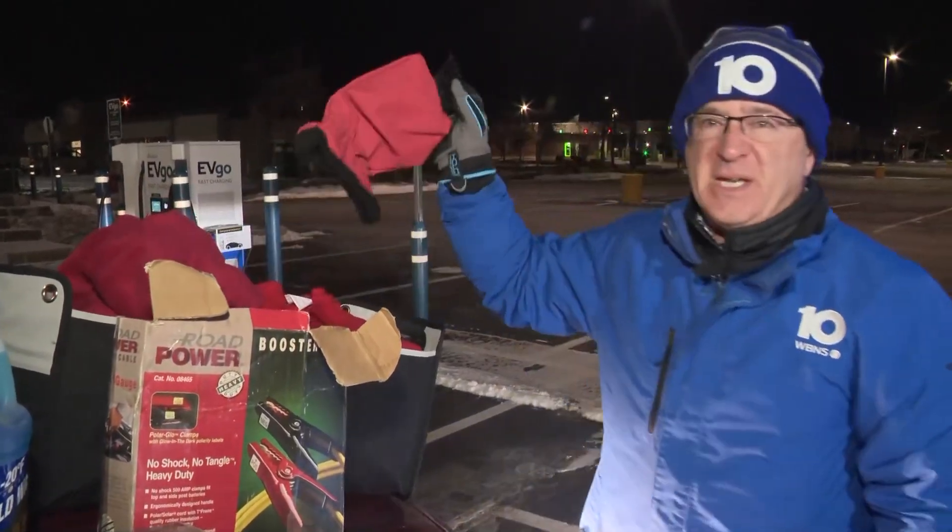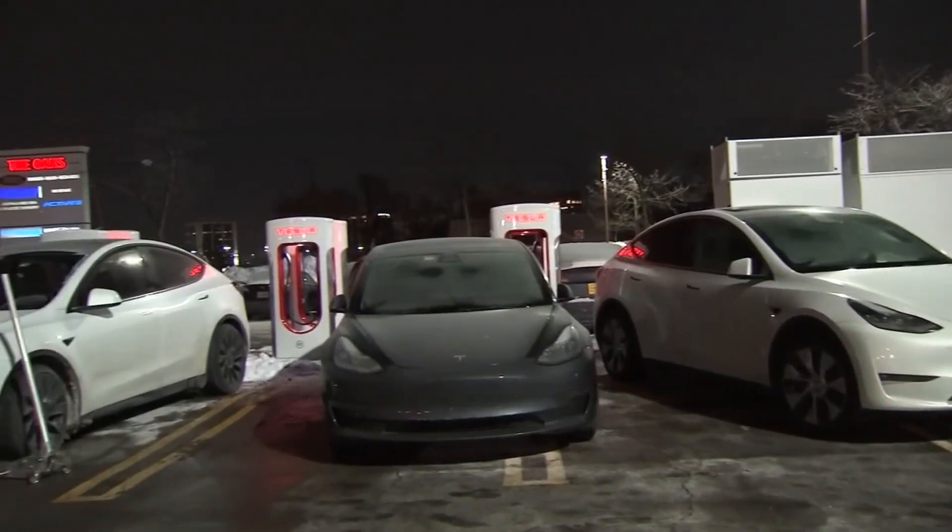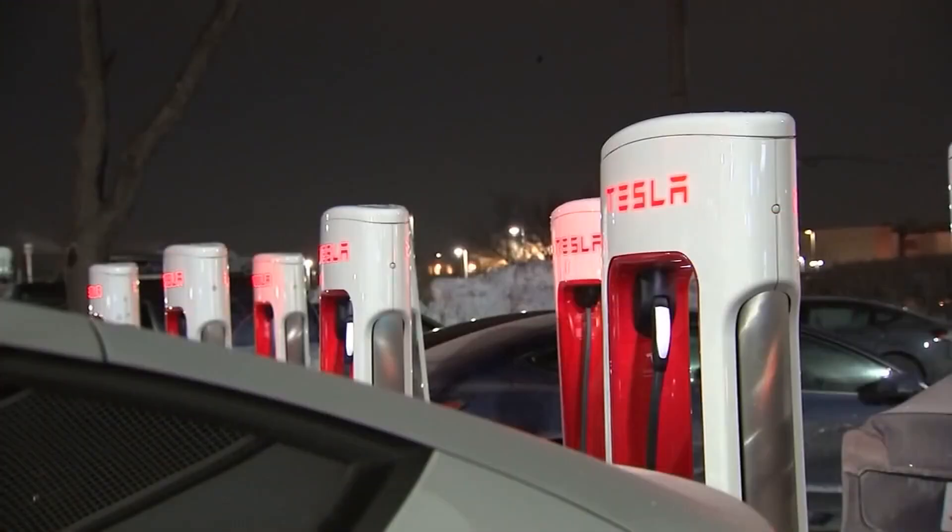Very important, as well as an ice scraper — you're going to need one of those. But electric vehicles are facing another challenge this morning, and that has to do with the ability to charge those cars across the country.